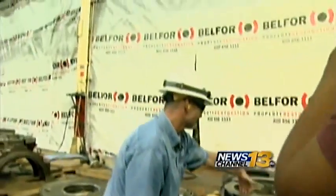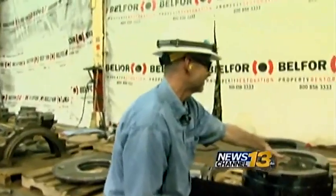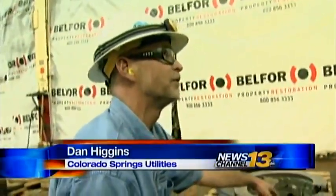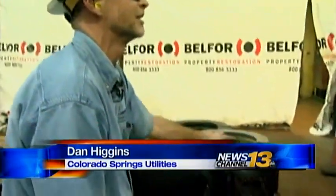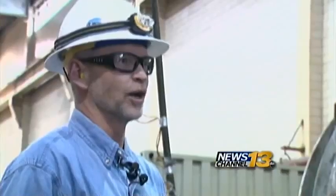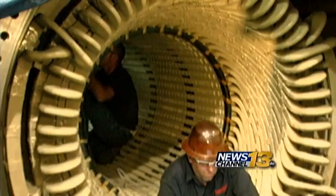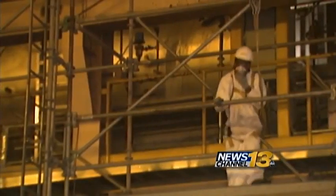Pieces of debris still line the floors inside damaged Drake Power Units. It was actually really very, very severe on unit number seven. Dan Higgins is the interim energy supply manager for Colorado Springs Utilities. He says everything has been rebuilt to restore the units to their previous state.